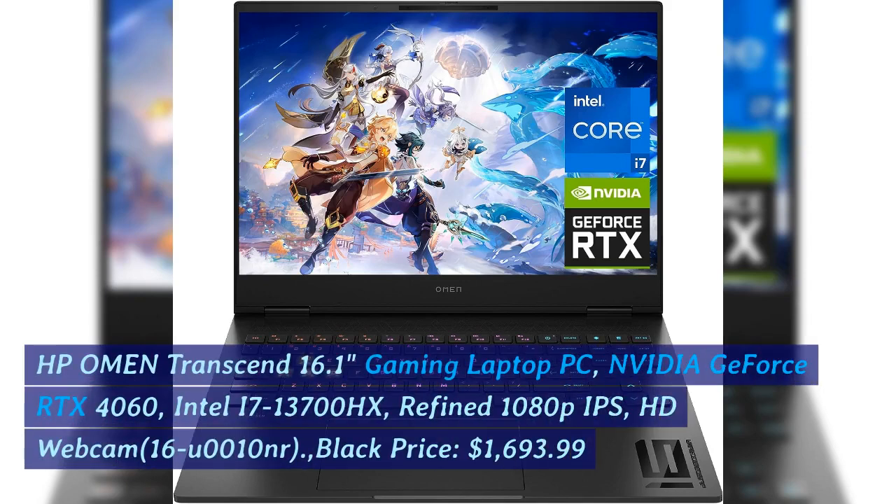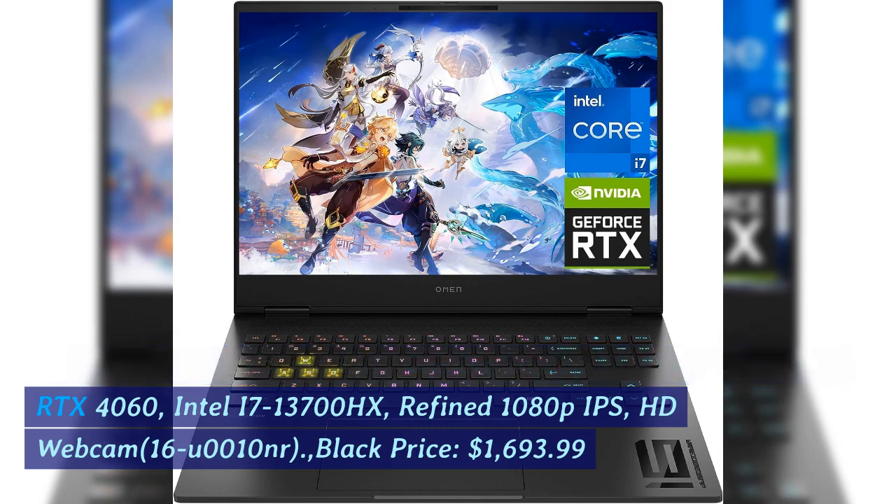HP Omen Transcend 16, 1-inch gaming laptop PC. NVIDIA GeForce RTX 4060, Intel i7-13700HX, refined 1080p IPS display, HD Webcam. Model: 16U0010NR. Color: Black. Price: $1,693.99.